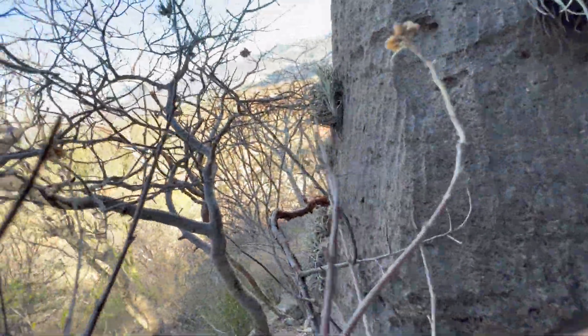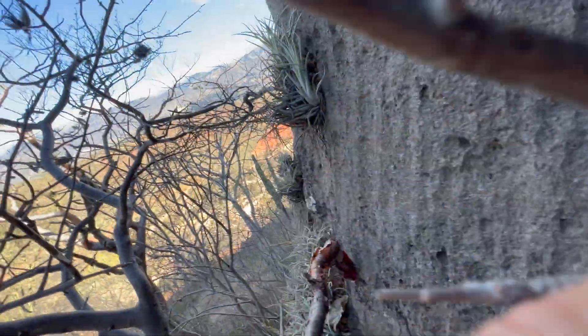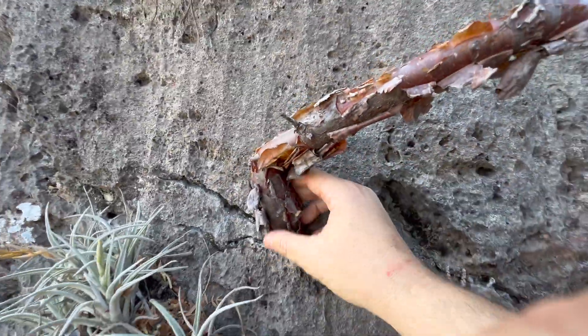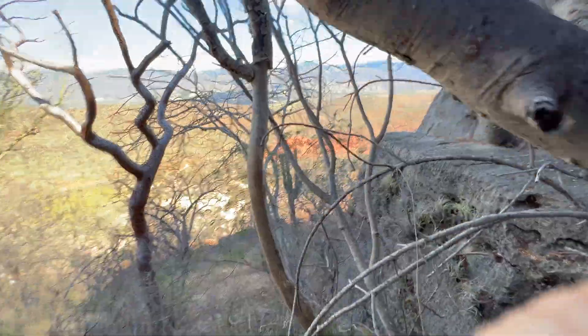I'm going to creep down around here. You've got this Bursera — nice, beautiful, red, peely bark. You've got the gorgeous Tillandsias. What do we have here?